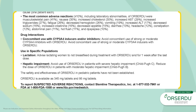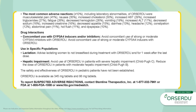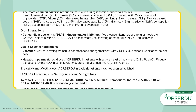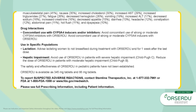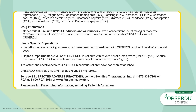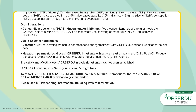Use in Specific Populations — Lactation: Advise lactating women not to breastfeed during treatment with Orsardu and for one week after the last dose. Hepatic Impairment: Avoid use of Orsardu in patients with severe hepatic impairment (Child-Pugh C). Reduce the dose of Orsardu in patients with moderate hepatic impairment (Child-Pugh B). The safety and effectiveness of Orsardu in pediatric patients have not been established.